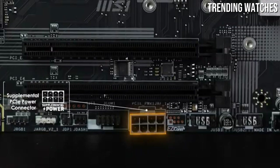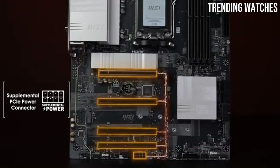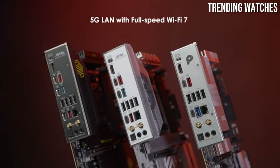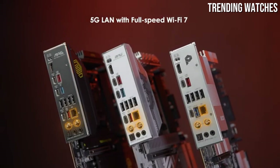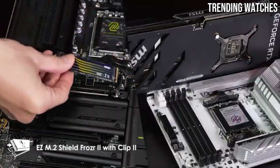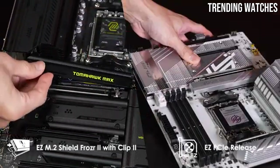One of the highlights of the Tomahawk Max is its exceptional build quality. The premium components and sturdy design provide a solid foundation for any high-performance build. With reinforced PCIe slots and a well-designed power delivery system, it can handle even the most demanding CPUs without a hitch.